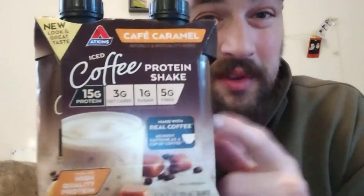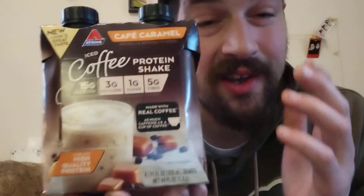Hey there everybody and welcome back to my review channel. For today's review, we got some of these Atkins Iced Coffee Protein Shakes, and this flavor is Cafe Caramel.